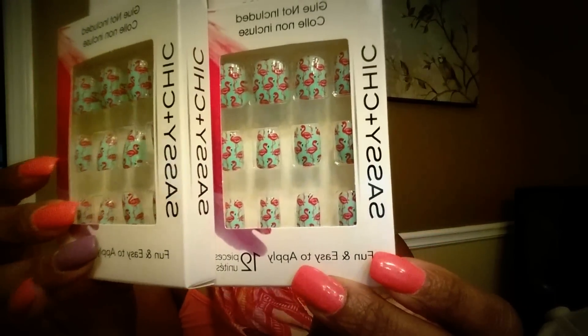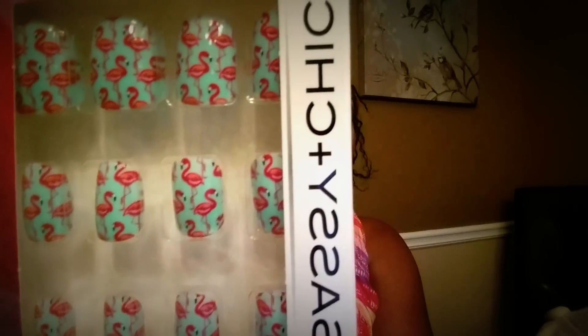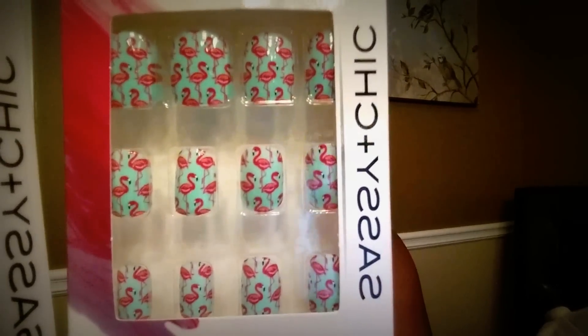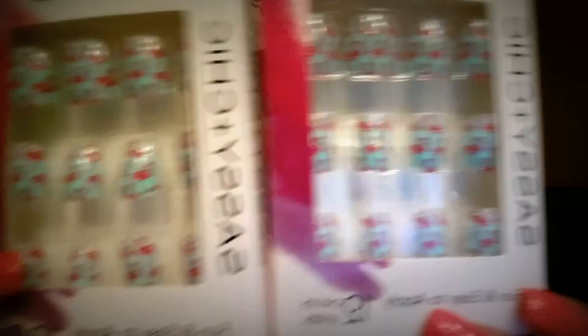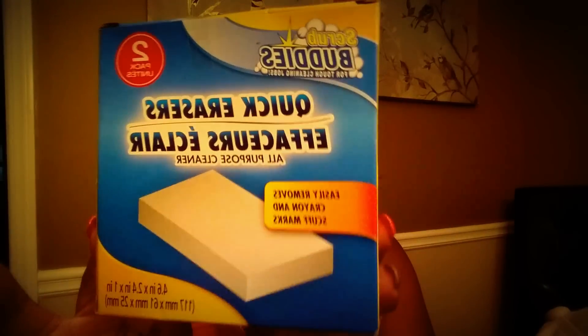I did find some flamingo nails from Dollar Tree and they are just so adorably cute. I'm going to bring those up close because you just need to see that. It looks like these might fit on little girls' fingers, but they're probably a little bit too big. I got two of those. I also got a quick eraser — you get two in a pack and these do work. I definitely stand by those.